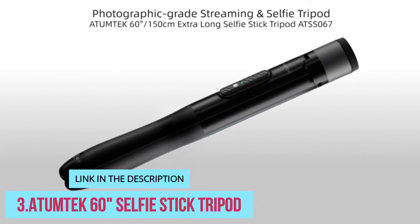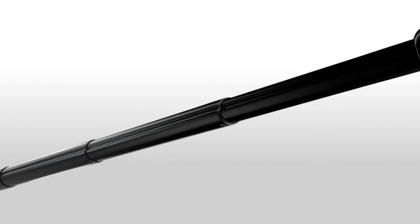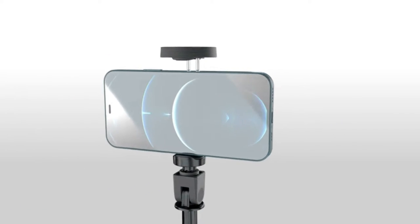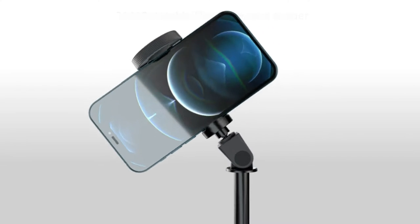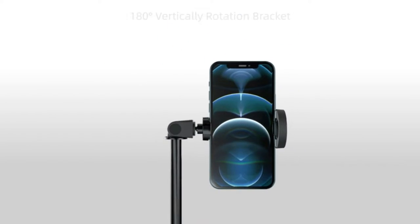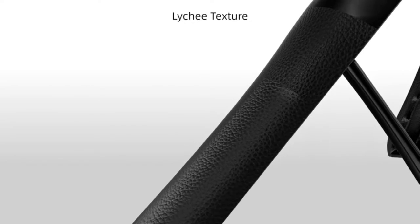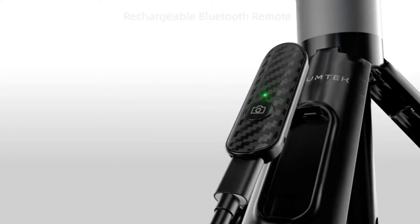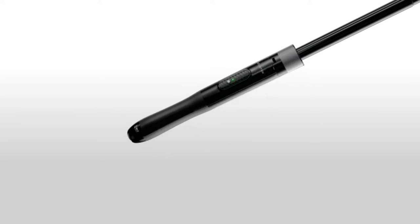Number 3: Tumtec 60 Selfie Stick Tripod. If you need a big tripod for iPhone or Android, the Tumtec 60 Selfie Stick Tripod is the device for you. It goes up to 60 inches, all with its own base. Because of this, it's often used for vlogging and taking group photos. It has its own large 10.6-inch tripod base that's extremely easy to set up. Unlike with some other models from the same manufacturer, with this one you don't take the legs out manually. Instead, you just have to push a button when you want to assemble the stand.